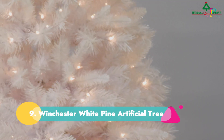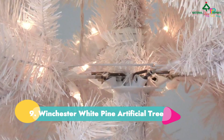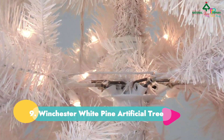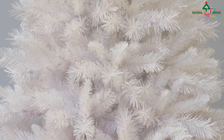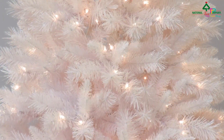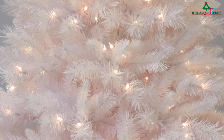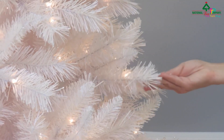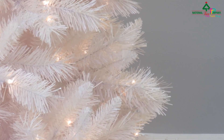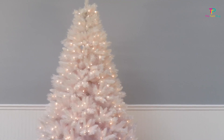Number 9: Winchester White Pine Artificial Tree. Outfitted with beautiful white lights and gold glitter-tipped branches, Amazon reviews have said this is the most beautiful white Christmas tree they have ever seen. All you have to do is take a moment to fluff out the branches. Setup and disassembly are quick and simple with a hinged branch design and a collapsible fold-flat stand. It's 7 feet and comes with a tree stand.